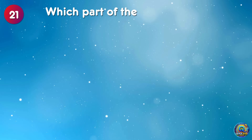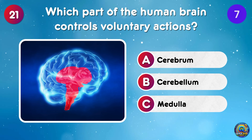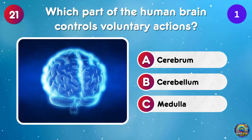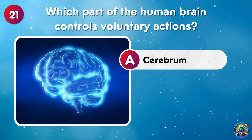Which part of the human brain controls voluntary actions? The cerebrum controls voluntary actions — it's the boss of your conscious moves!